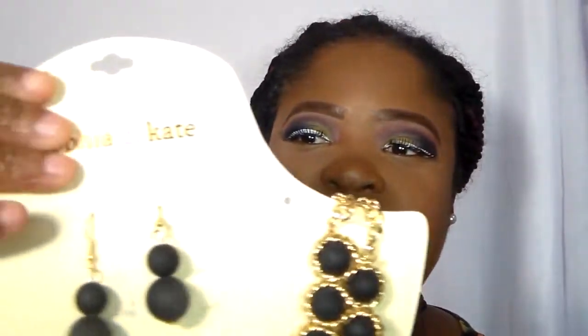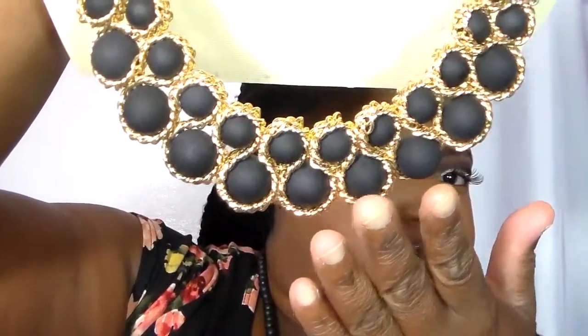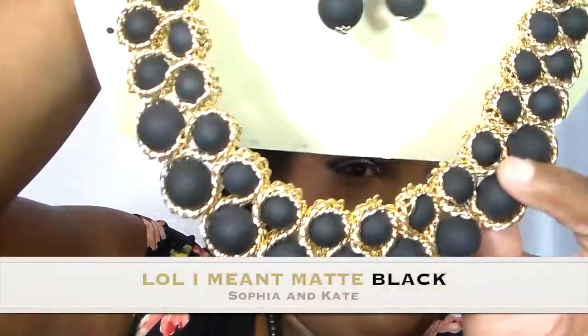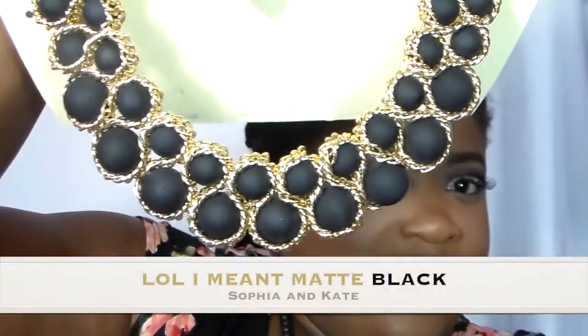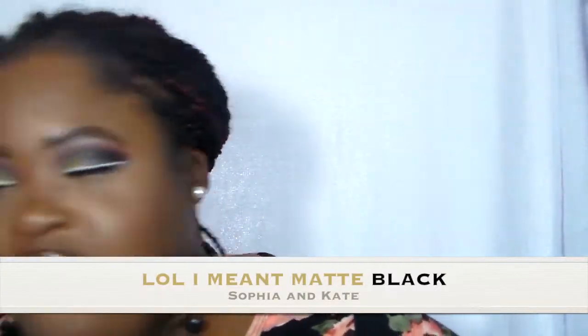Here's the receipt so you can see — the comparable value for this Sophia and Kate necklace is around sixteen dollars, but the price I got at Burlington was eight dollars. This is the black necklace — look at the detailing, the loops. It feels like a metallic black. Oh my gosh, it's from Sophia and Kate.